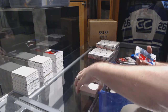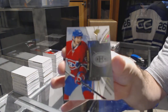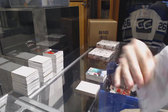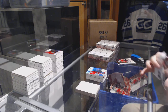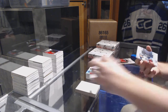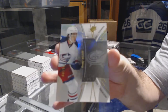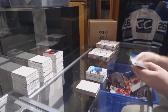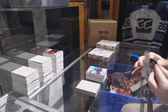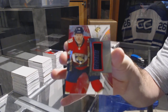For the Montreal Canadiens: Artturi Lehkonen rookie. For the Blue Jackets, number to 399 rookie: Sonny Milano. And we've got for the Panthers, number to 235: Michael Matheson.